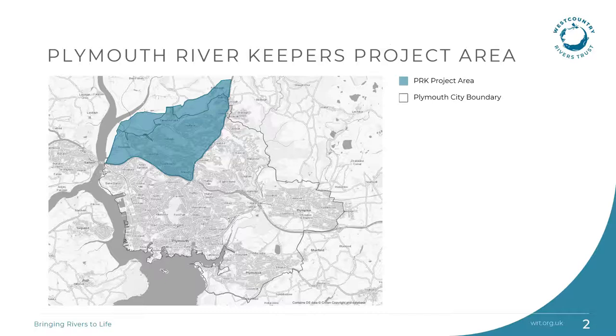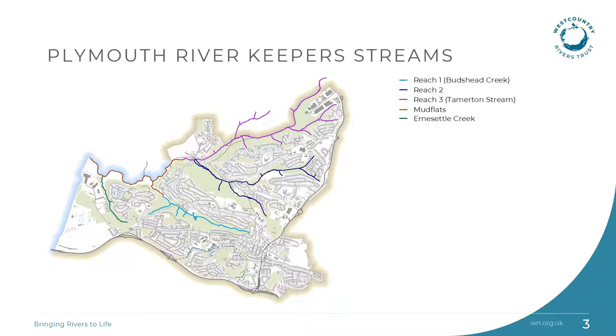The project area sits in the northwest of Plymouth and falls within the River Tamar management catchment. This map shows the different streams within the project area, all of which flow into Tamerton Lake, also known as Ernest Little Creek, and on into the River Tamar. The streams flow through a series of woodlands and built-up areas, and the different reaches were identified for the purposes of West Country Rivers Trust surveys.